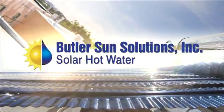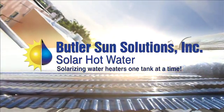Butler Sun Solutions — we're a company that has made a system that is ready for install right when you get it out of the box, and it will bring you 80% efficiency on your hot water heater.